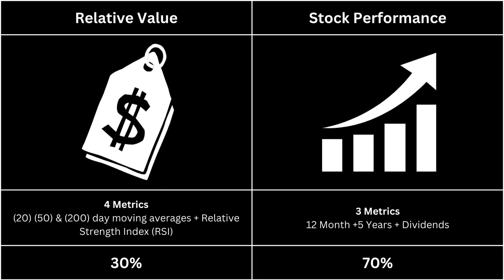I've split this ETF analysis into two categories. The relative value takes a look at technical indicators, and stock performance takes a look at how the stock has done. Each category is given a different weight: 30 and 70.